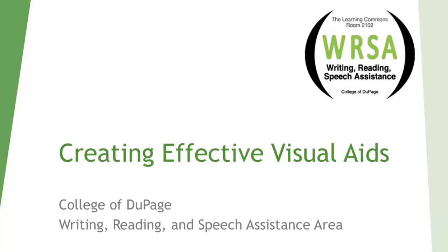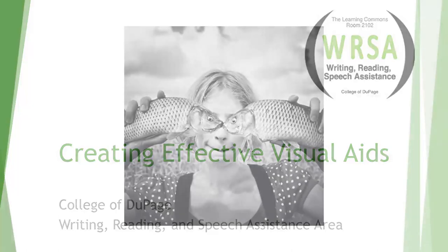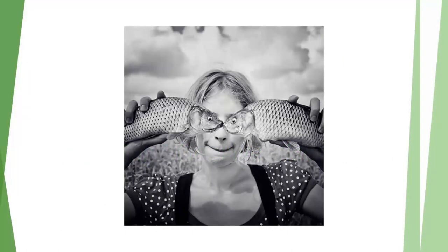Welcome to the presentation on creating effective visual aids. There's an old adage that says a picture is worth a thousand words, and I want to show you a couple of pictures that I think really show the truth behind that statement.